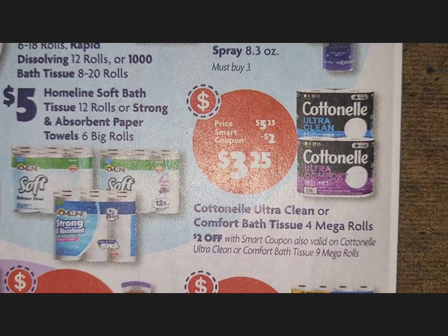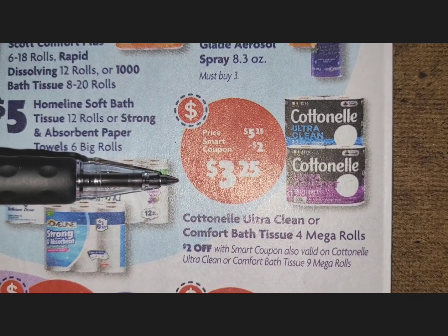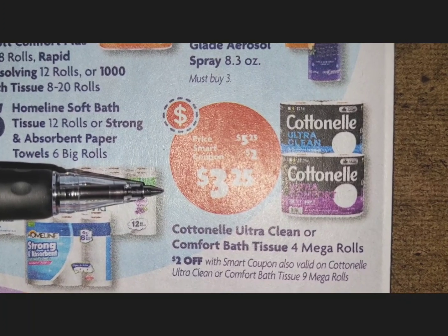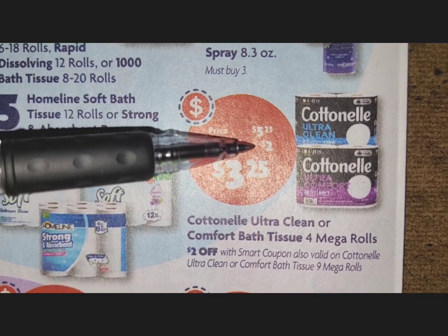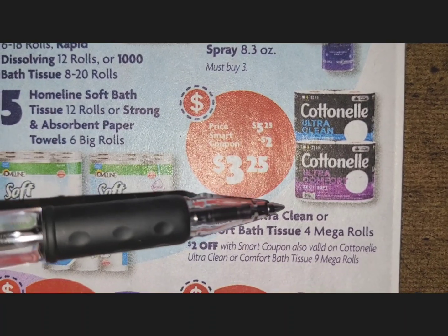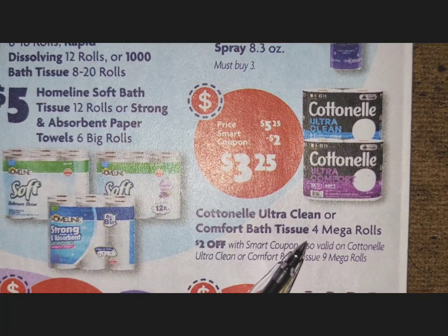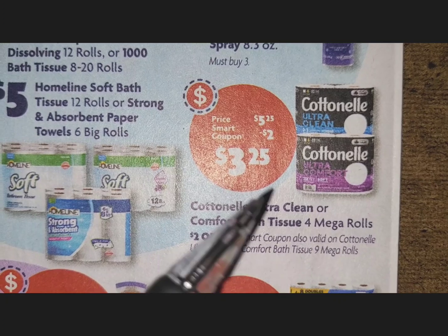Sometimes you just need to save that money. Cottonelle is $5.25, but there is a $2 digital coupon, so you can pick up a pack for $3.25. These are only four rolls, but they are the mega rolls.